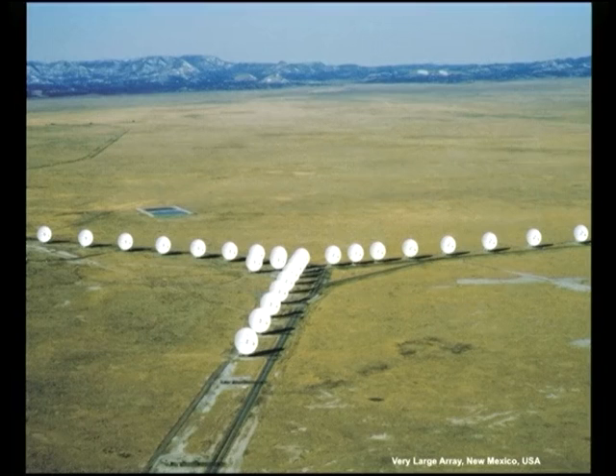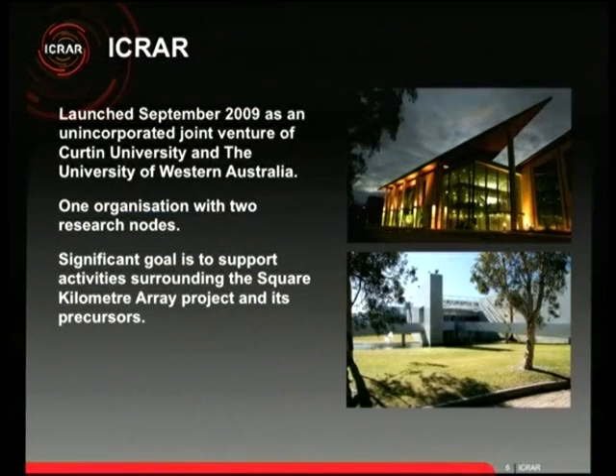ICRA works in the field of radio astronomy, though we also have astronomers who do optical astronomy. We were formed in 2009 as a joint venture between Curtin University and the University of Western Australia, combining their astronomy departments. We received state government funding and were recently refunded for another five years with $26 million. We're one organisation with two research nodes at Curtin and UWA.